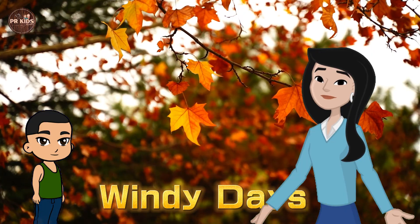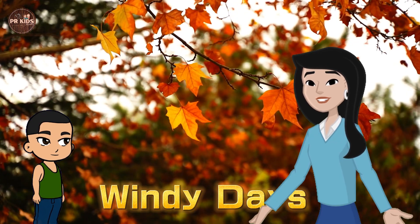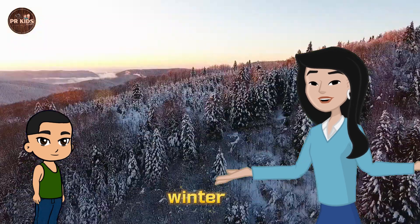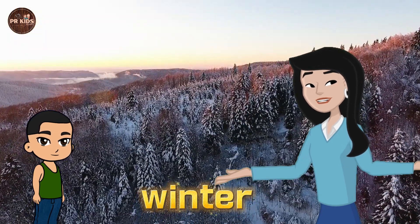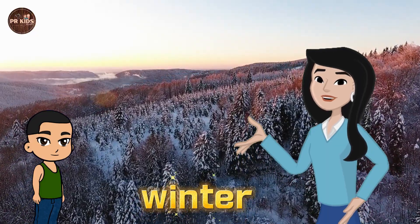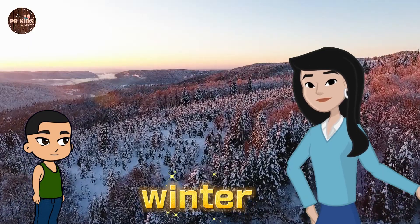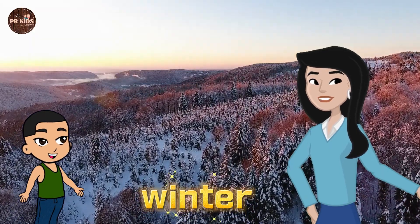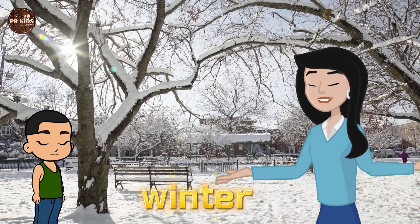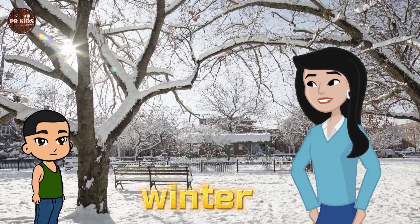Fall — Windy Days. In fall, the weather gets cooler and it's often windy. Next is Winter. In winter, it gets very cold and sometimes it snows. Have you ever seen snow, Rahul? Yes, snow is white and cold. That's right. Winter is when we bundle up in warm clothes and play in the snow.